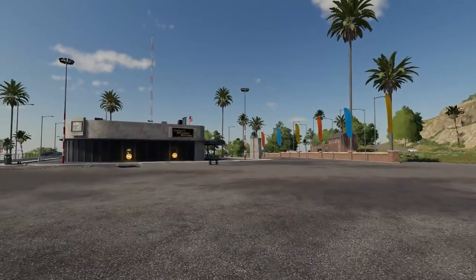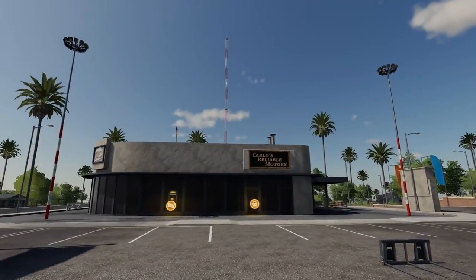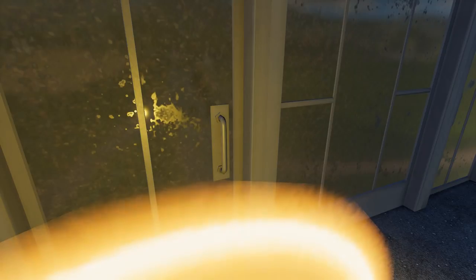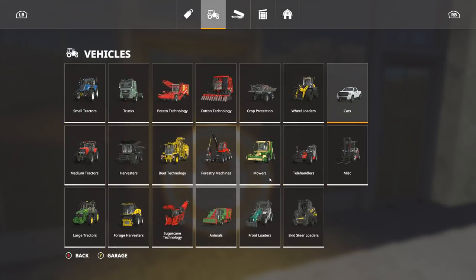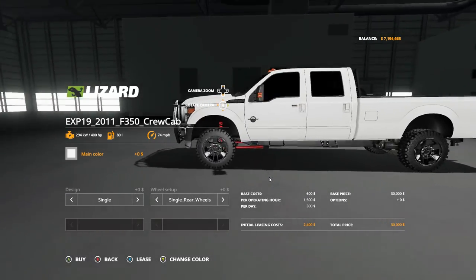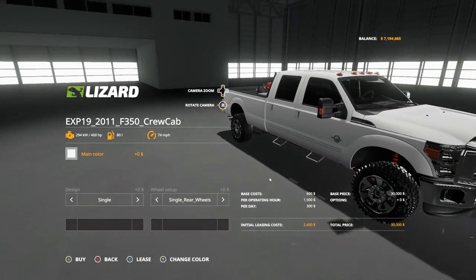Hey, what's up guys, it's pilot 2k7 and we are back with another Farming Simulator 19 video. Today we're going to cut all the extra — we are at the shop and we're going to purchase a brand new vehicle from Expendable Modding Group. This one is not released yet but should be released in the future. They're still working on it, so huge shoutouts to them for letting me test it out a little bit early. They also made that awesome F-350 that we used a couple episodes ago, which is already released.